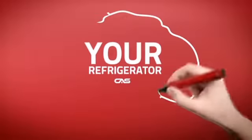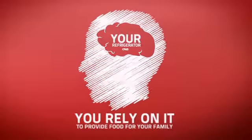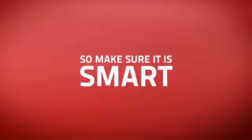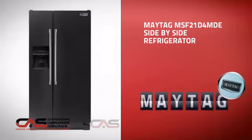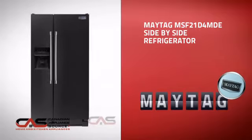At Canadian Appliance Source, we know that your refrigerator is part of your home's brain. You rely on it to provide food for your family, so making sure it is smart is a good idea. This full-size refrigerator from Maytag is just the kind of smart fridge you want.